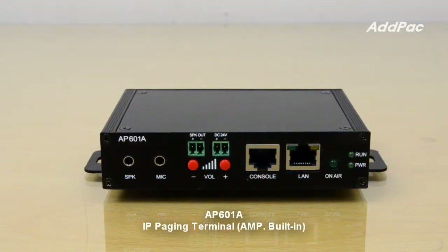On the front side of APA601A, there is a speaker-on-mic input port, and speaker volume up and down buttons to control broadcasting audio volume. It also provides a built-in digital amp, and supports one port fast Ethernet, RS232 console port, and an on-air LED.